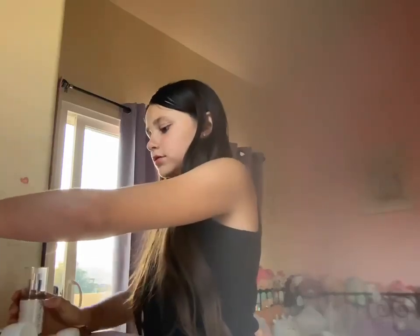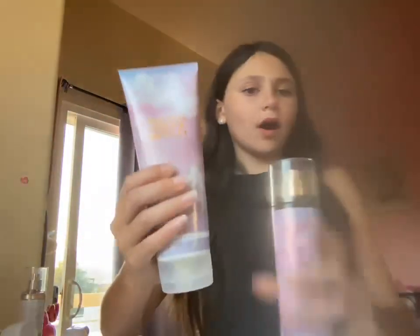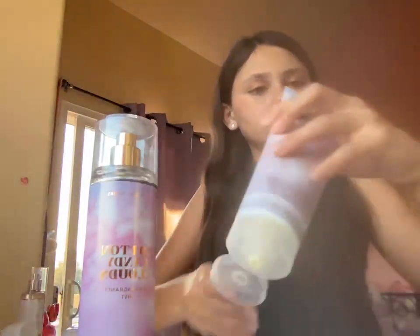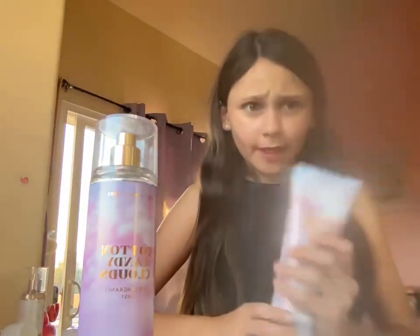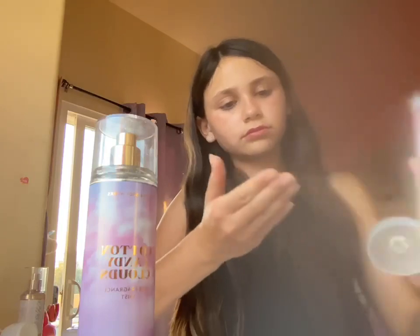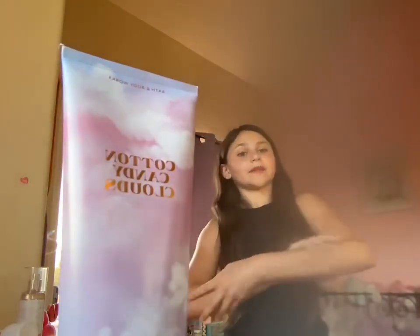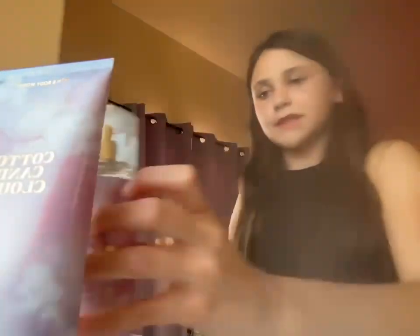From Bath and Body Works, I had a big sale. With this sale I got the Cotton Candy Clouds full size — it's a really big cream and it actually smells so good. And the perfume is so pretty too. I love the smell.